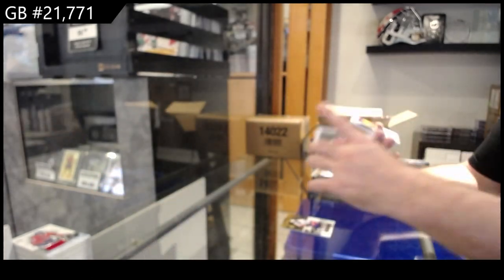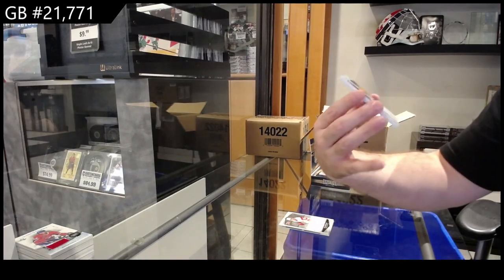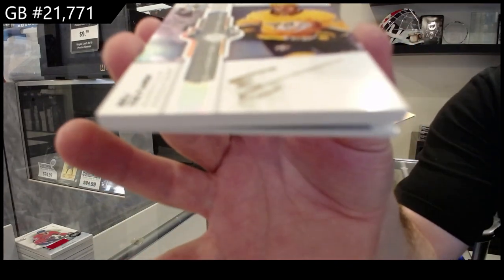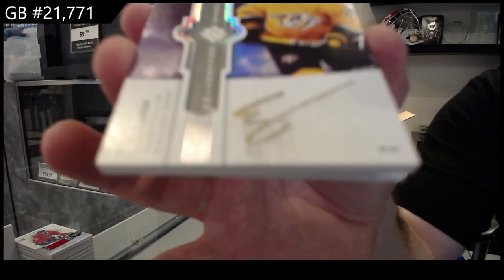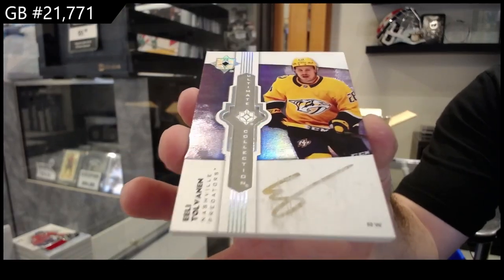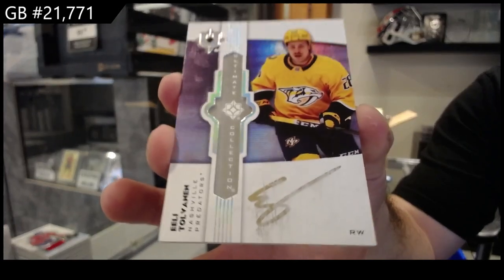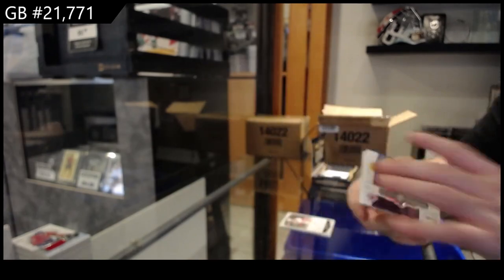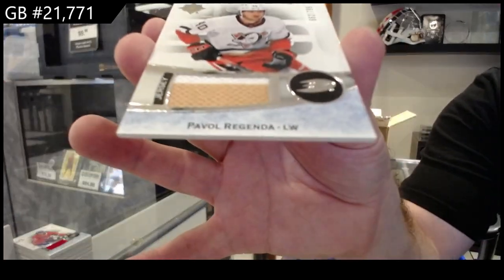Nice Red Wings auto. Another ultimate emblem — that one is kind of, I don't want to say mangled, but the autos of Tolvanen for Nashville — as I said, I saw this a few times. I think that's going to be a problem for this product. Tolvanen — beautiful card, terrible auto. And we got a Regenda to 799 for the Ducks.